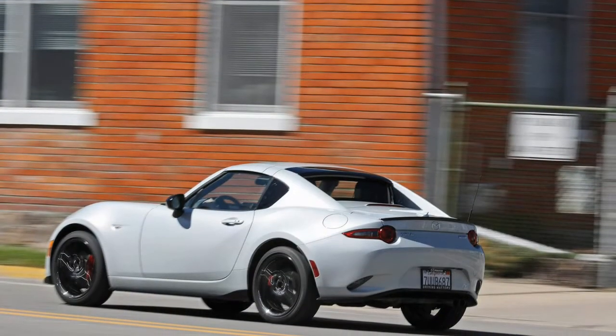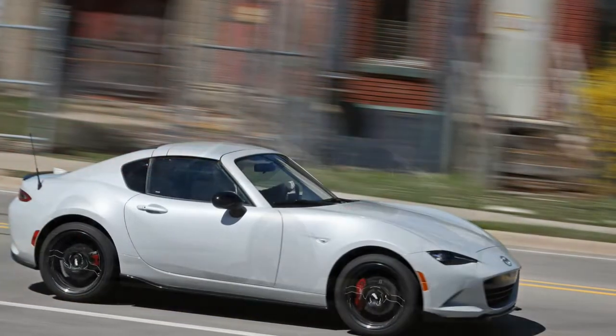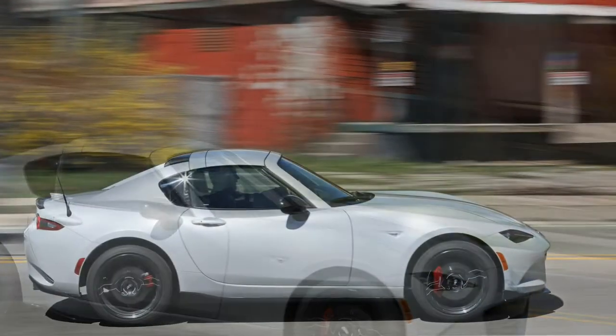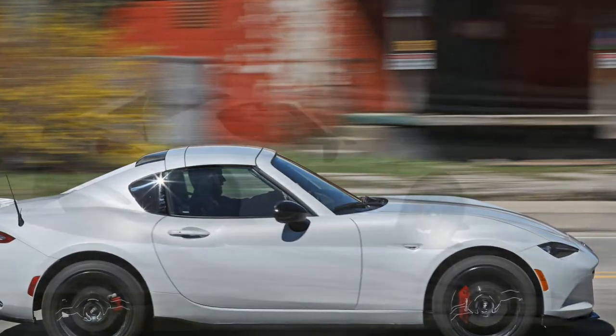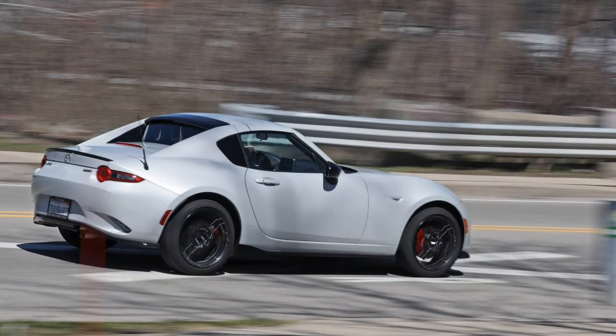But what if your roadster is your only ride? Then you have little choice but to don mittens, mount winter tires, and tough out the frosty months. Or you could cast your lot with a Mazda MX-5 Miata RF, which offers year-round convertibility. In our eyes, this is a Targa with sail panels.